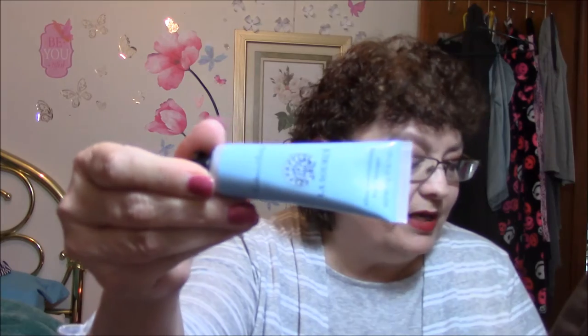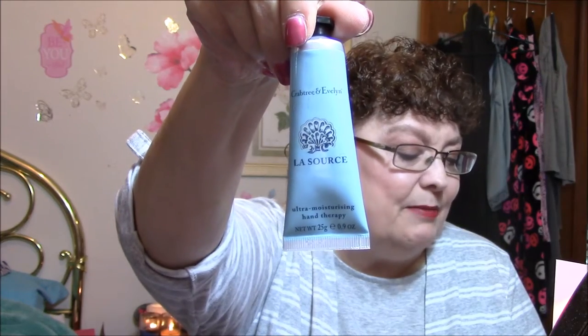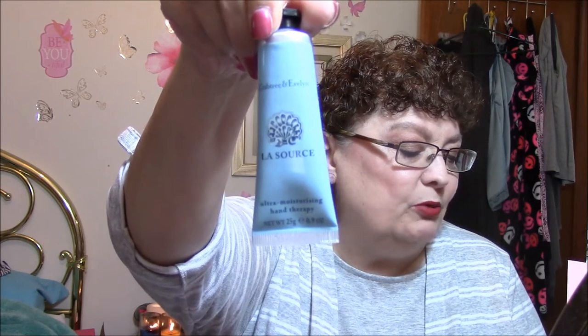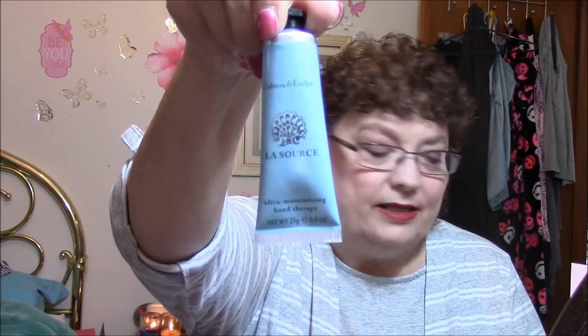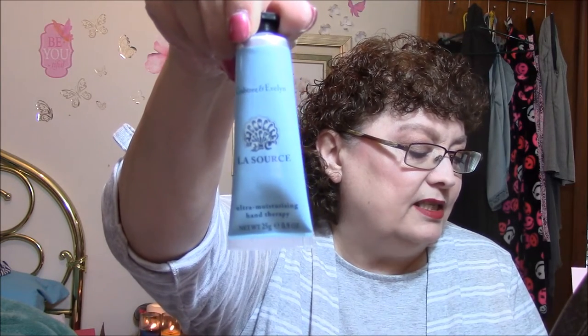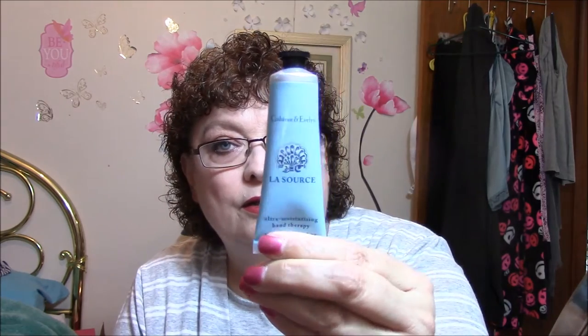The next thing I see is Crabtree and Evelyn La Source Ultra Nourishing Hand Therapy. Brimming with nourishing ingredients — macadamia nut oil, seaweed and algae extracts, and vitamin E — this intensive cream rejuvenates the skin in innumerable ways. Keep those beautiful hands healthy and hydrated without mineral oil, parabens, or sulfates. 100 grams is the full size and it's $22 for a full size; this is 25 grams, so this is a fourth — about $5.50 worth.